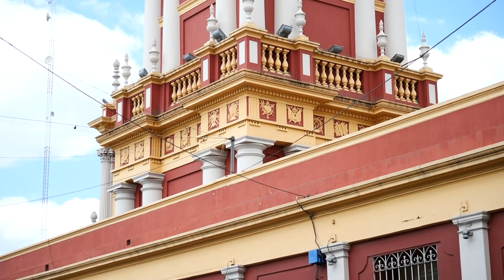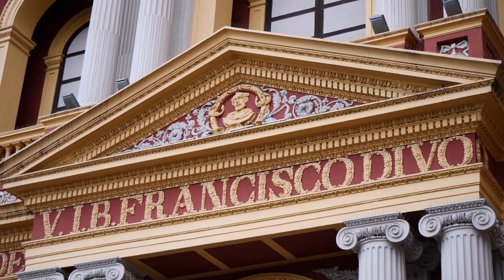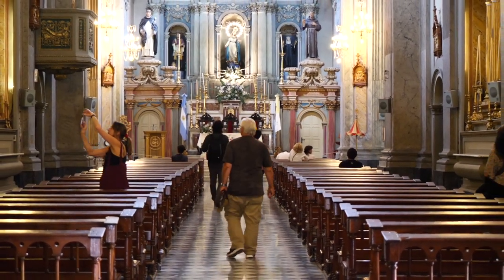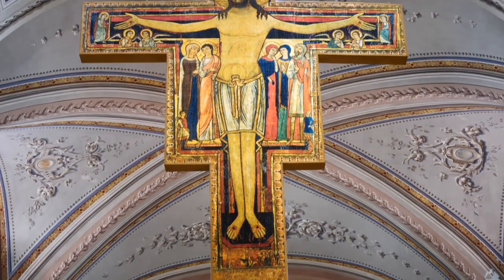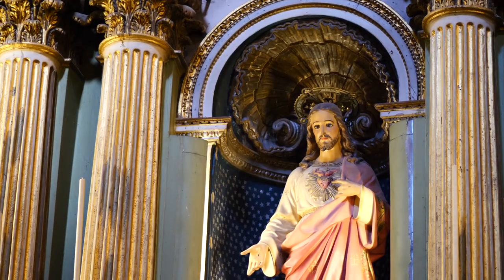Just across the street from the restaurant we visited the Basilica and Convent of San Francisco. The structure you see today was rebuilt in 1759 after a fire destroyed the original building. Today visitors can climb the belfry, which is the tallest in the Americas, join a guided tour to access the cloisters, or visit the basilica independently.